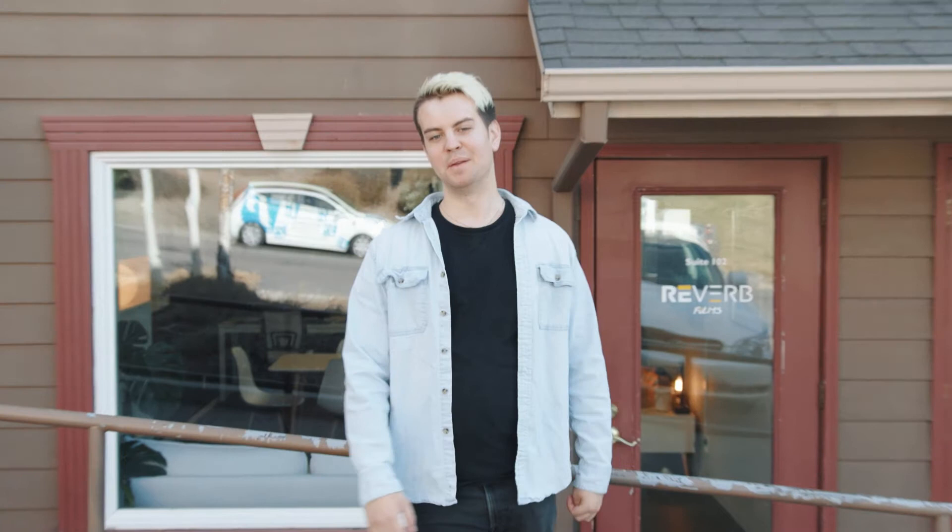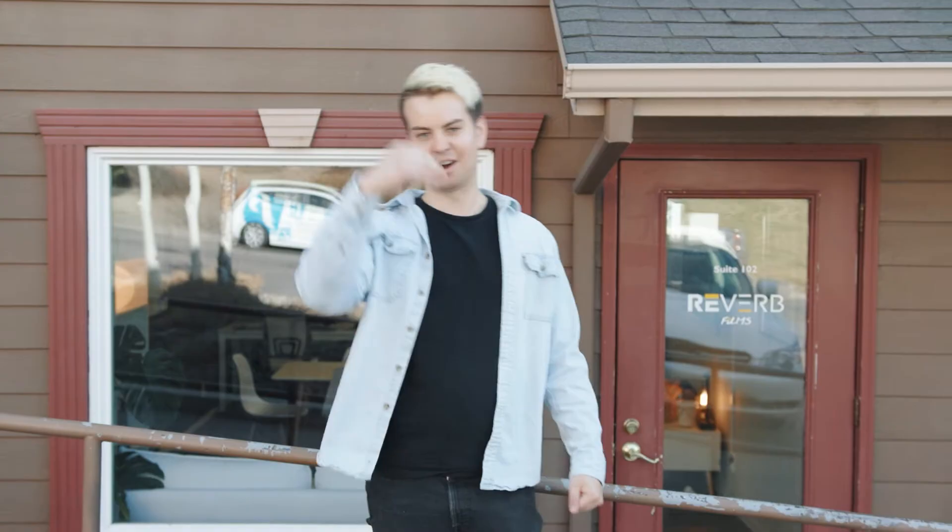Hey, how's it going? My name's Johnny and I run a video production company called Reverb Films. Welcome to our brand new YouTube channel. We thought we'd start off by giving you a little tour of our office workspace, so come on along.